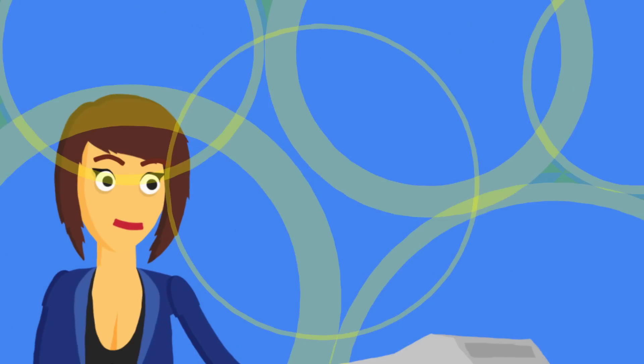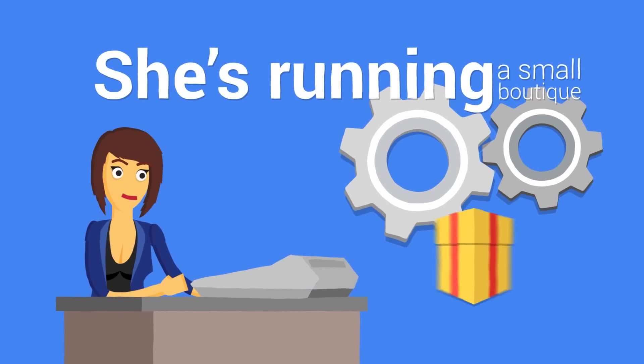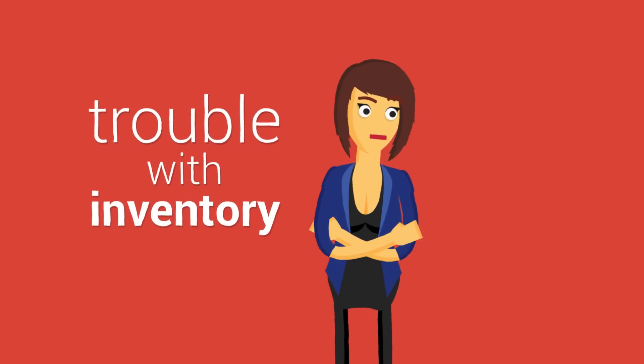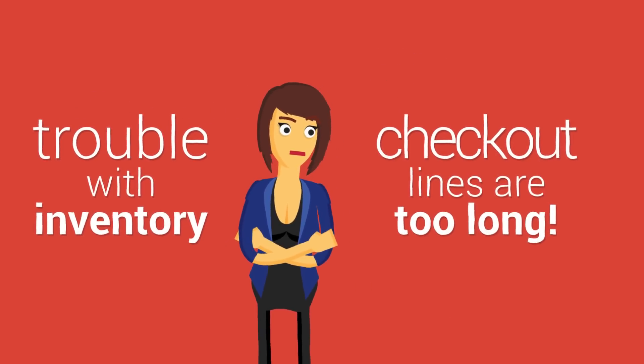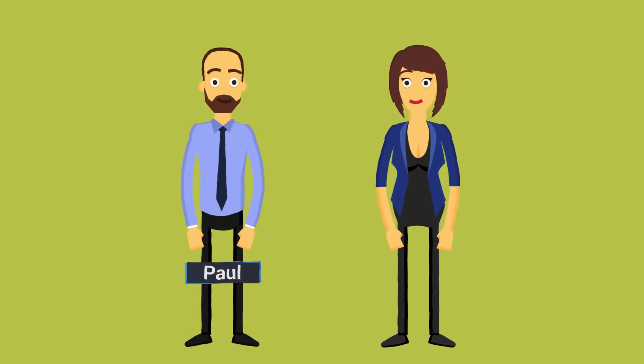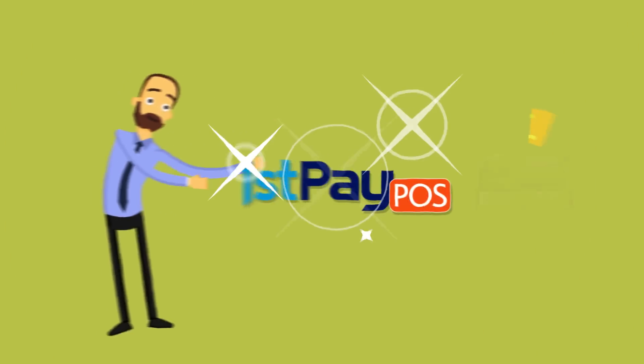This is Mary. Mary's running a small card and gift shop, but she has some problems. She has trouble keeping up with inventory and her checkout lines get backed up. Then one day she met Paul, one of our knowledgeable point-of-sale specialists, who showed her the solution to all her problems.